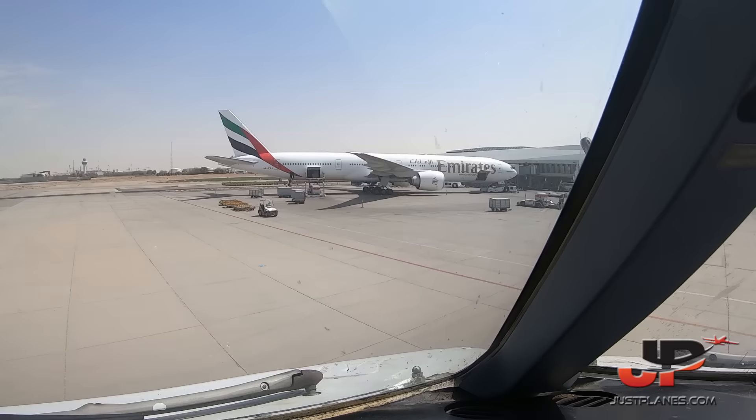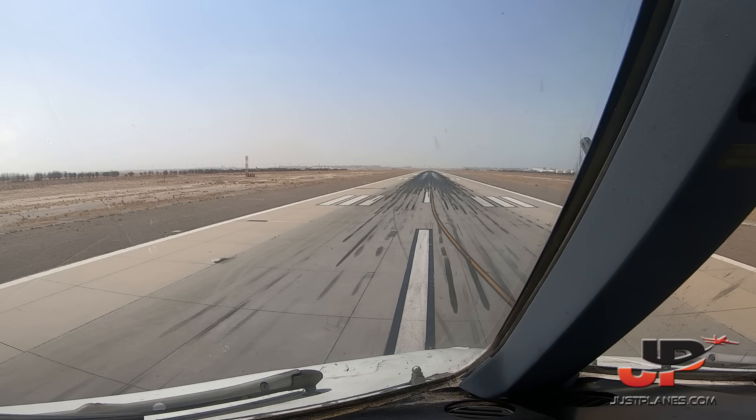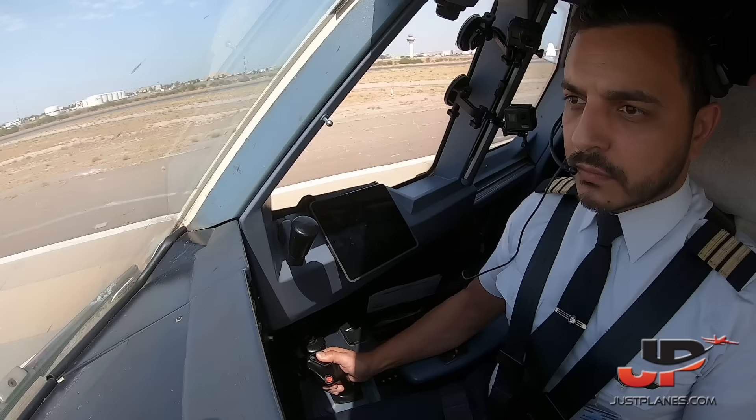Stress 611, clear for takeoff 33 left. Plan heading. Surface winds 330 at 20 knots. Rotate. Positive rate of climb. Gear up.